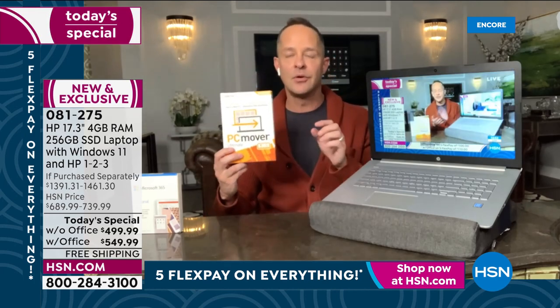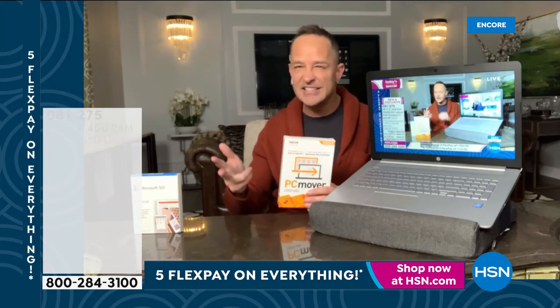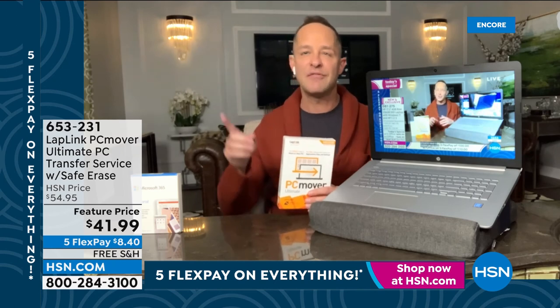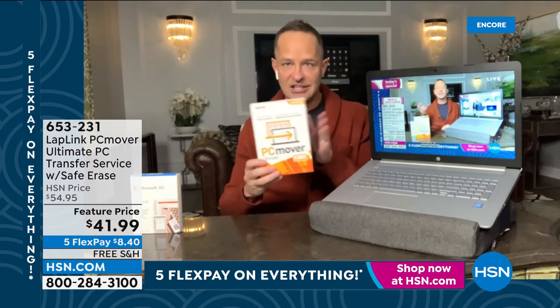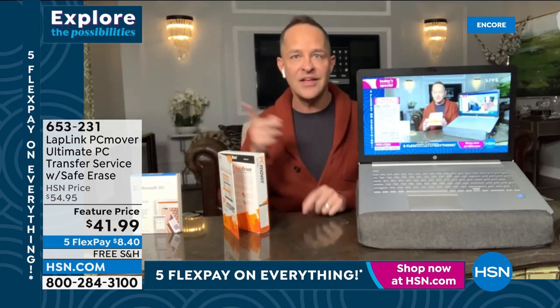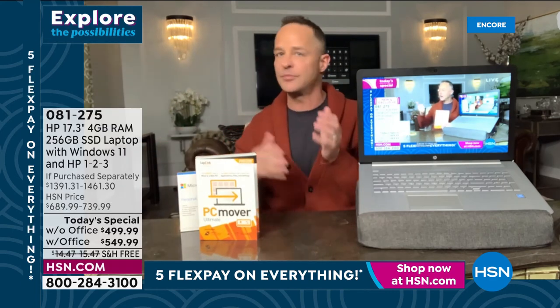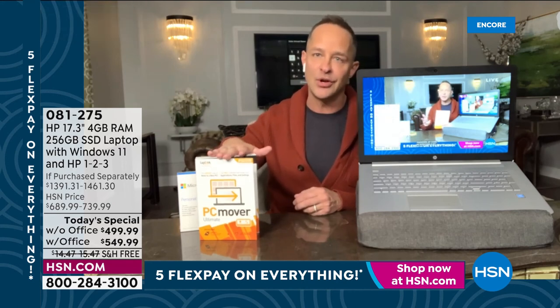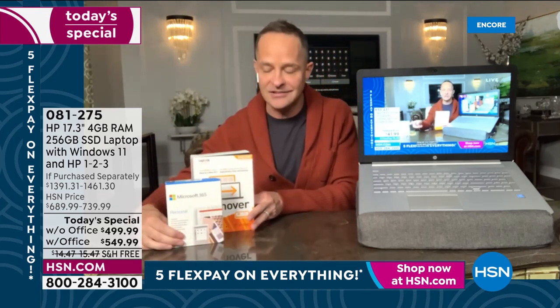The piece of software I want to recommend is PC Mover. For many people, the Rubicon to cross in getting a new computer is: I have my old computer — my passwords, my codes, all my programs, movies, music — how do I move everything? PC Mover will allow you to do it either without a cable or using the Ethernet port. It moves everything over without moving over viruses. The safe erase at the end can wipe your old computer to government standards if you're giving it away. At HSN, you get three licenses — everywhere else you only get one.